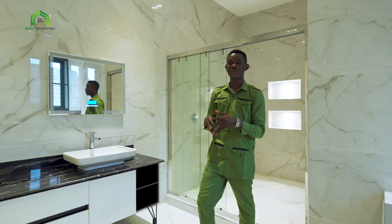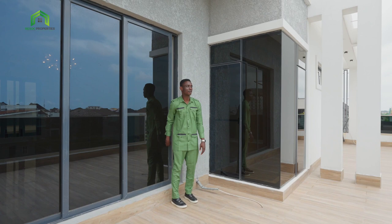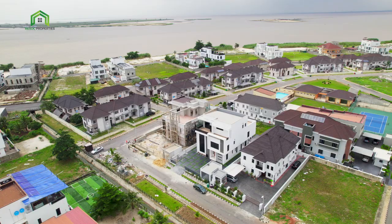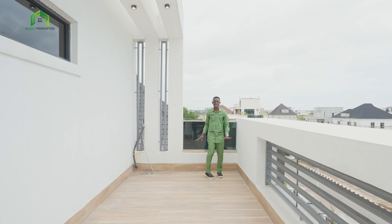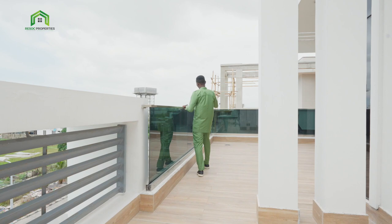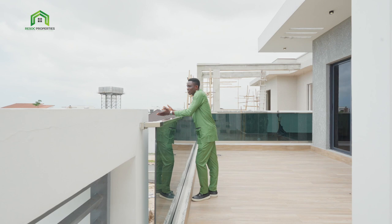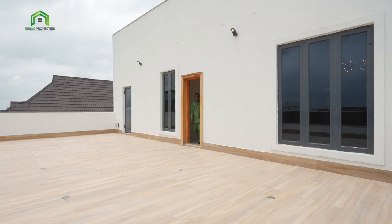Now let's go see the open terrace. Just enjoy the space. It's beautiful, right? From here you can see the entire city. This is the open terrace in front of this house. Tiles on the floor, protective glass all the way. I just like the view — it's a beautiful view. In the cooling of the evening, you can sit out right here and take a good time. And then you can see the water view over there. You can count the number of cars you have parked for the day.